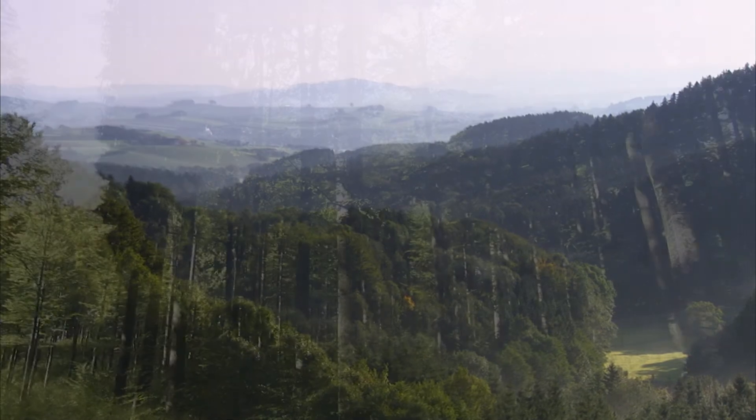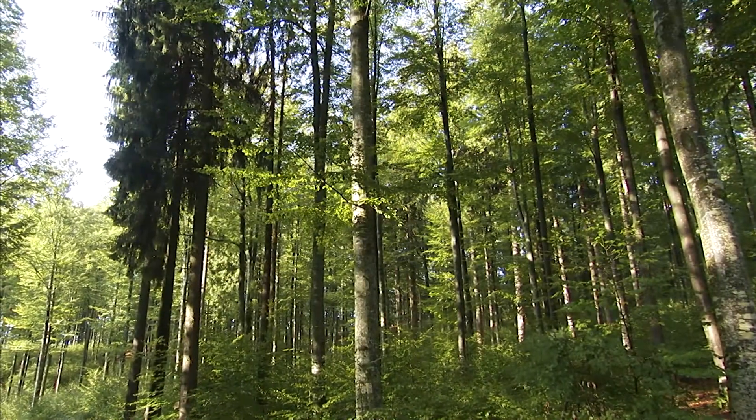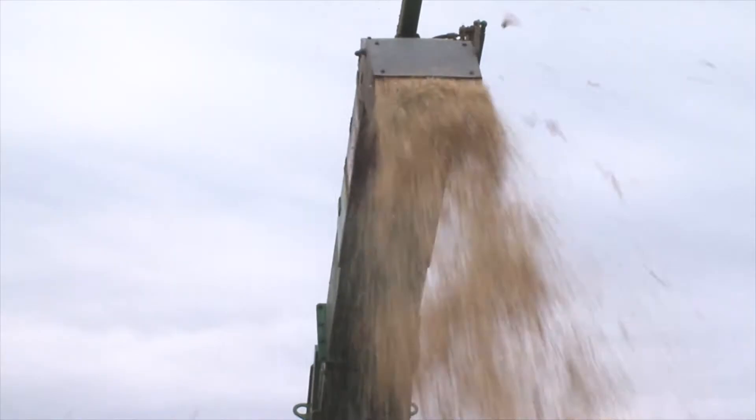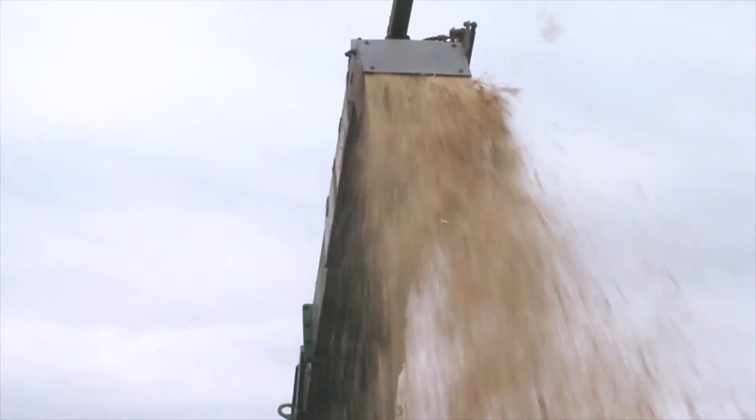Wood chip is produced from native woods and sawmill waste. Modern fully automatic wood chip machines guarantee a simple and cost efficient production.